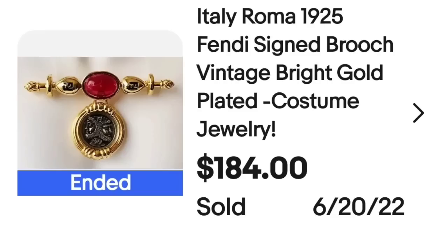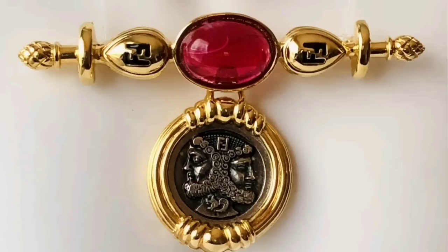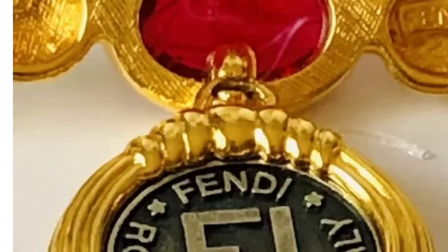Up next is a Fendi bar brooch. This one sold for $184. This is an Italy Roma 1925 Fendi signed brooch, bright gold-plated costume jewelry, sold for $184. Here it is up close — really pretty red cabochon. It does say Fendi on it, as well as on the back where it is marked Fendi on the right side of the brooch.